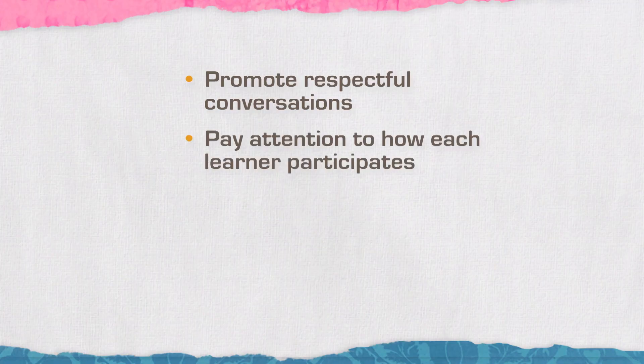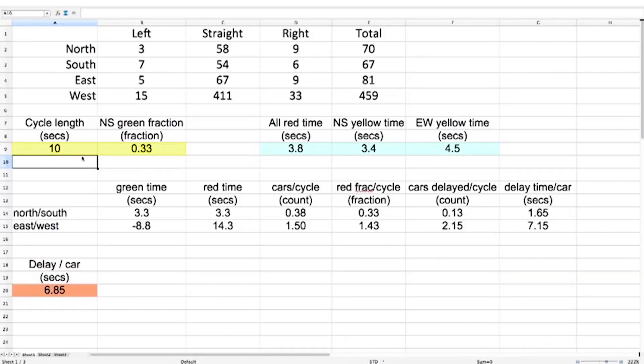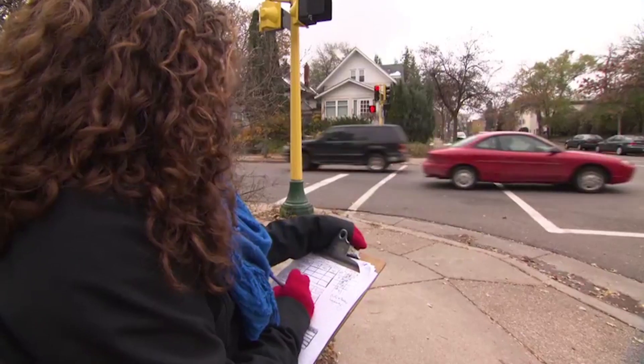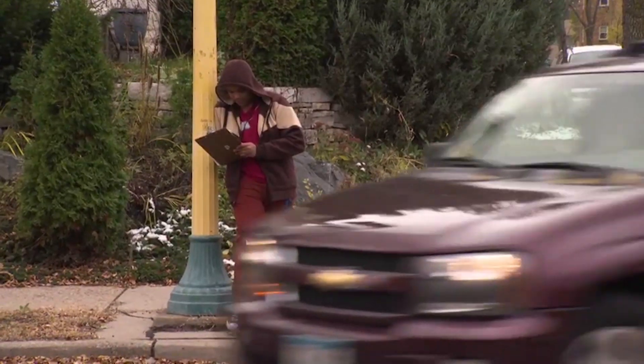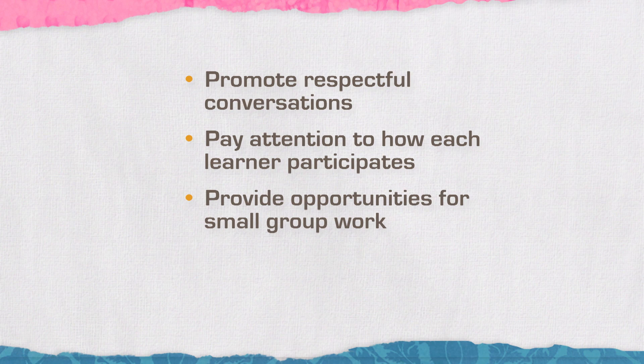Paying attention to how each learner participates in your classroom is also important. Watch to see who's using the equipment — are girls allowed to use the equipment as often as the boys? Pay attention to who's the recorder in each group. Make sure there are opportunities for boys and girls to participate in different ways when they're working in their small groups.